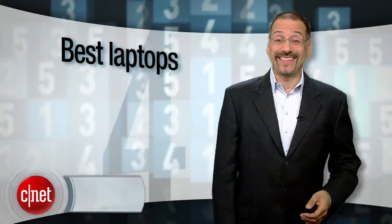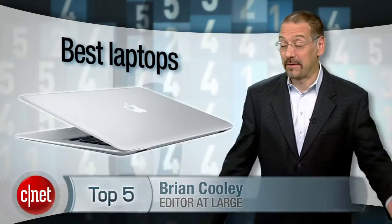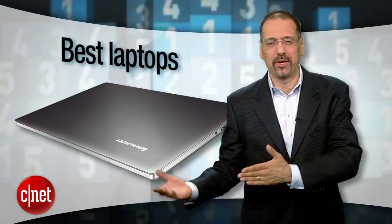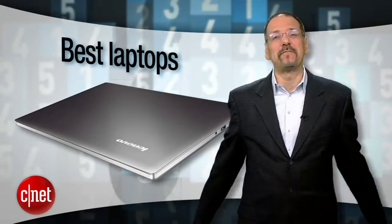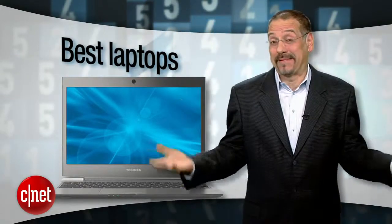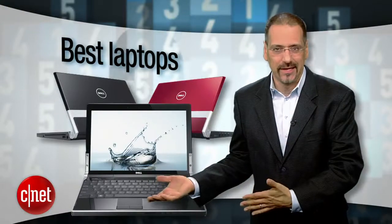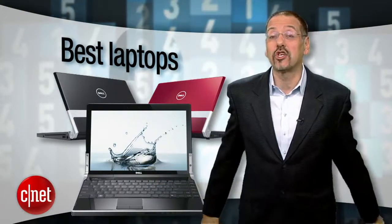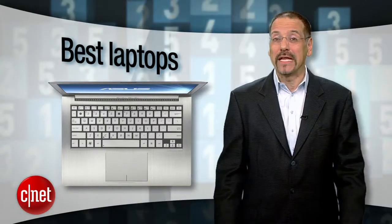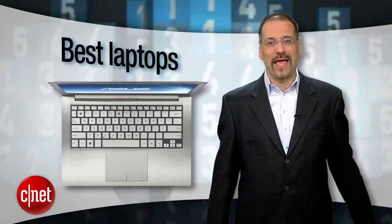I bet you've noticed all the buzz these days around portable computers centers on ultrabooks — that would be the MacBook Air and all those Windows machines that want to be a MacBook Air. But I've got a sneaking suspicion you might just be part of that silent majority who just wants a good laptop, not a little skinny thing or a wimpy little netbook — something you can really get the job done on. I'm Brian Cooley with the top five laptops that do it all and do it well.